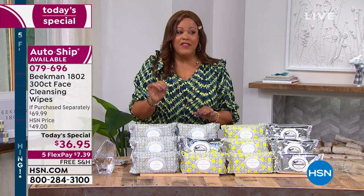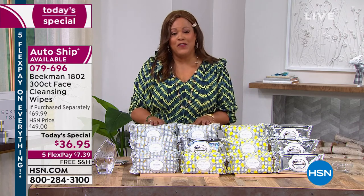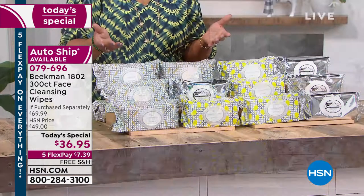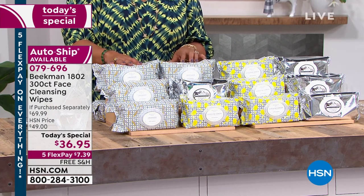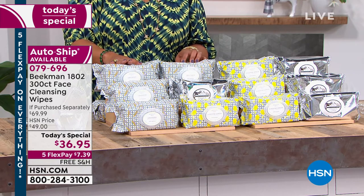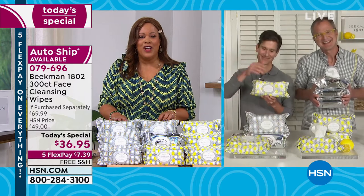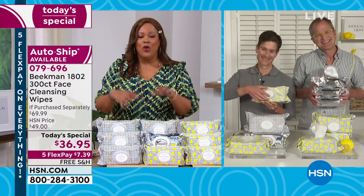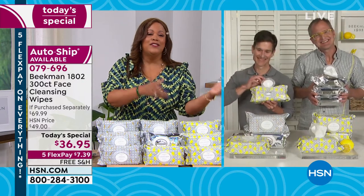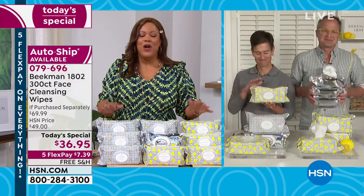This is going to be the last time you can do it because they're retiring this configuration — we're basically giving this away. Let's talk about our charitable owners, the Beekman Boys, who are just absolutely fantastic. I love Dr. Brent and Josh Kilmer — award-winning writer, award-winning doctor — who came together and created this award-winning line. Welcome back, friends.